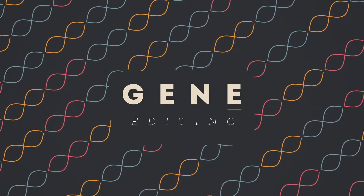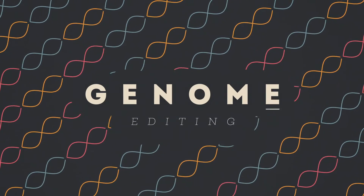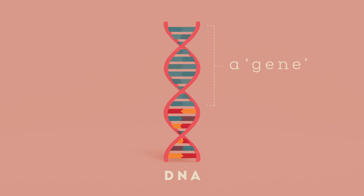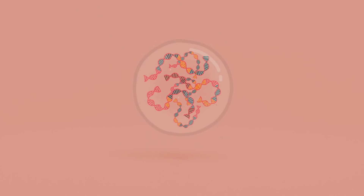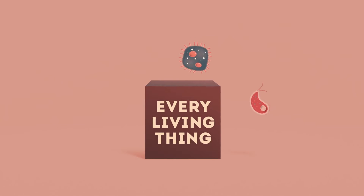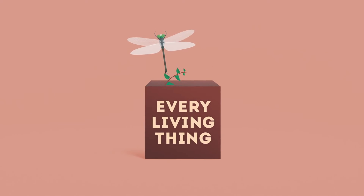What is gene editing, or genome editing, as it is also known? And how does it work? Let's start by talking about genes. These are sections of the long DNA molecules coiled up inside each cell of every living thing — from microorganisms and insects, to plants and animals, including humans.